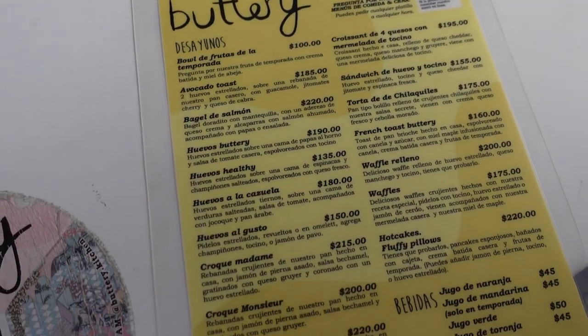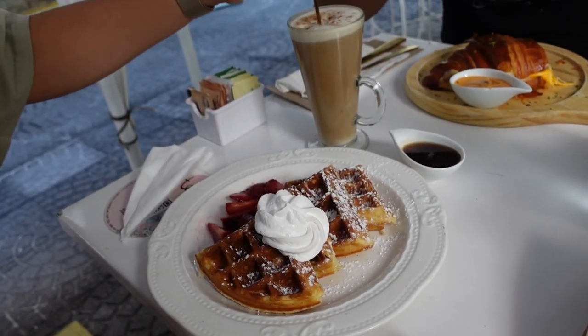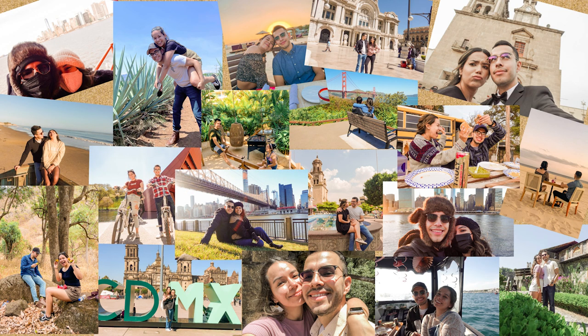This was our breakfast spot where we shared a torta de chilaquiles, some waffles, a cappuccino, and some juice. Then we were off to the airport because it was our last day and we were flying home. We'll see you next time!